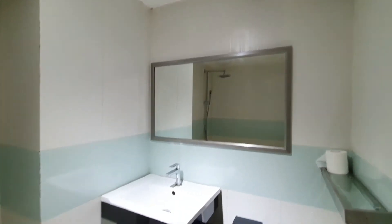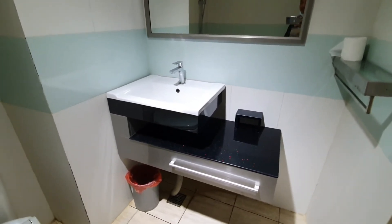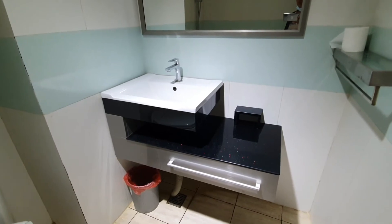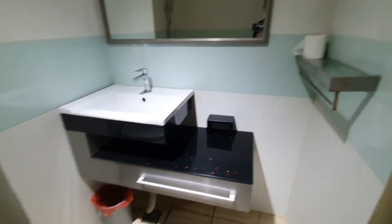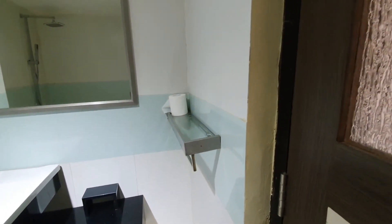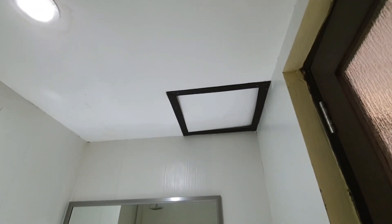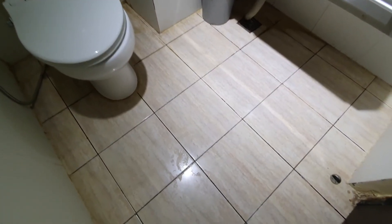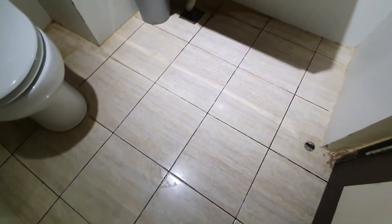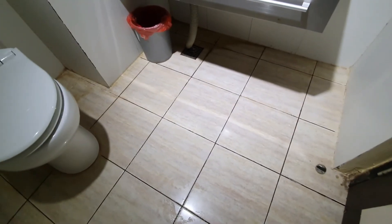Washtafelnya antik dan bagus menurut saya — modelnya ada seni-seninya gitu. Kalau diadopsi di rumah juga boleh, bagus ini. Ada tempat dudukan dan tisunya. Jangan lupa ada lubang kontrol untuk perawatannya. Keramik lantai menggunakan ukuran 30x30 — ini sudah kusam, bisa dimodifikasi atau dipilih kembali modelnya seperti apa.